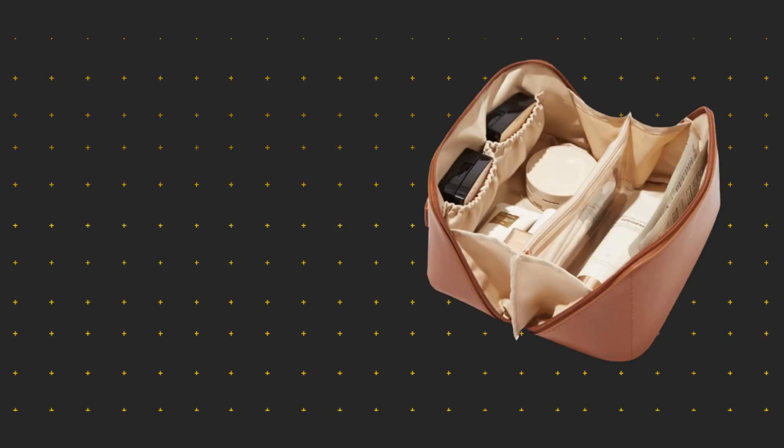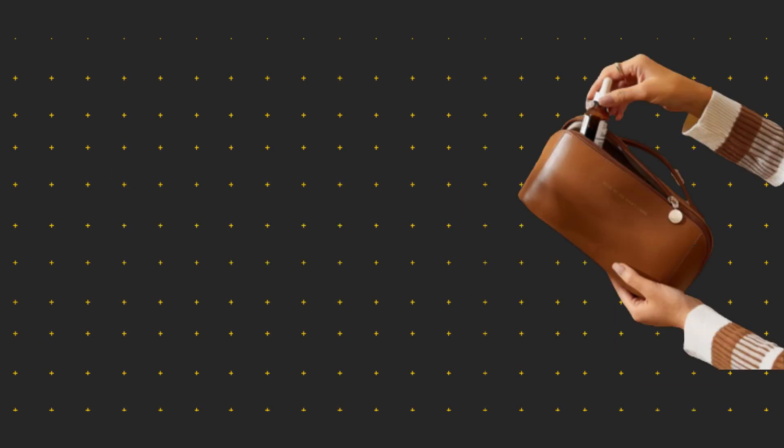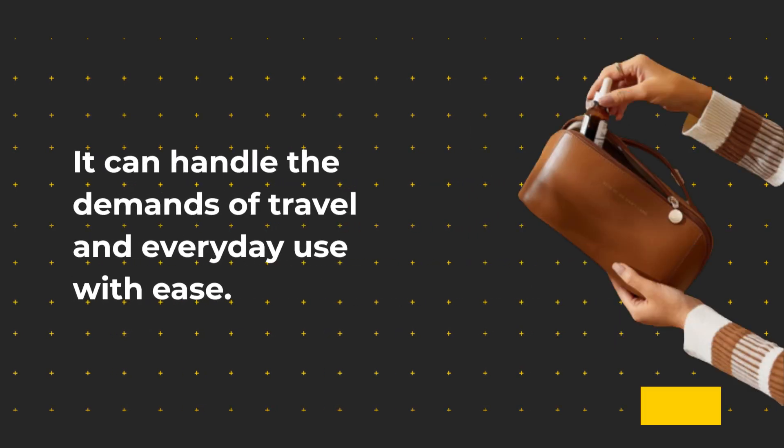The makeup bag is made from high-quality PU material, ensuring it's not only soft and lightweight but also incredibly durable. It can handle the demands of travel and everyday use with ease.